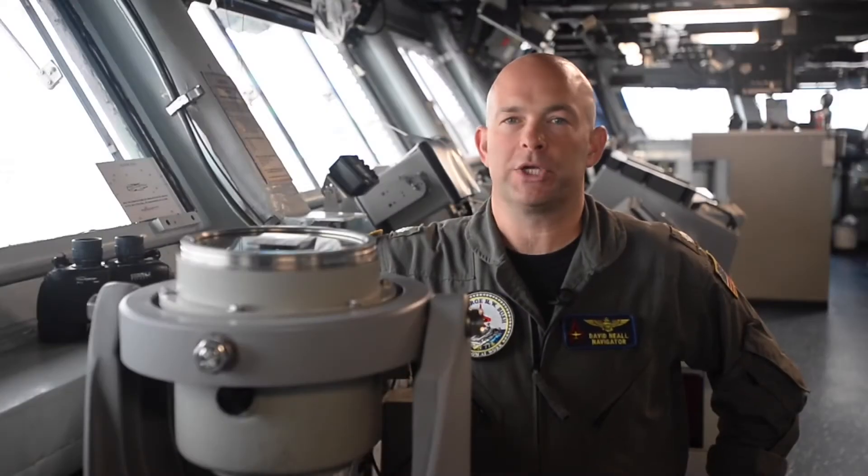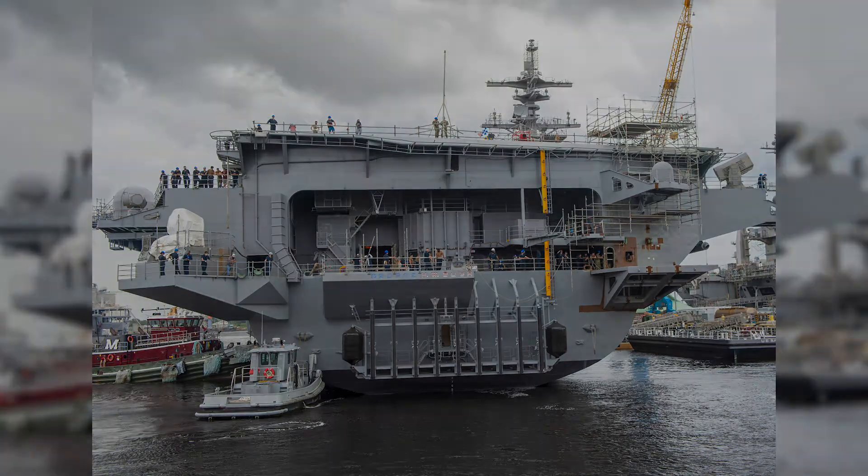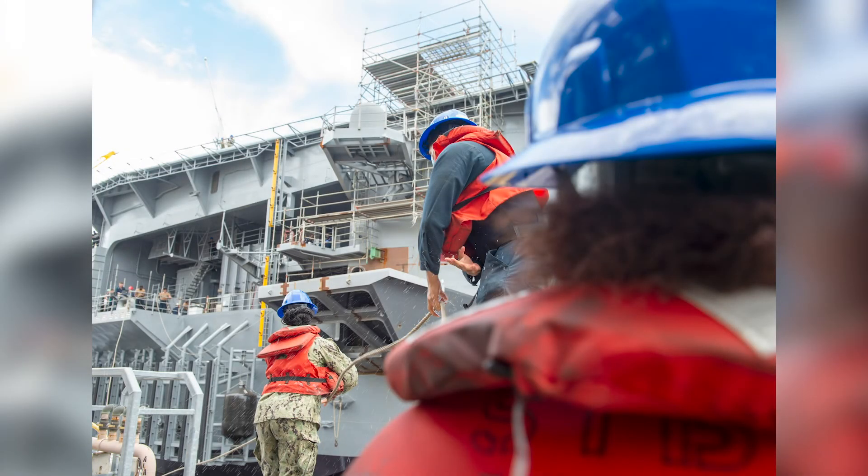We'll be doing a lot of training on the new systems that we're going to have installed, and getting ready to operate these systems in an operational environment. We're excited for that. So we're manning up today like we would for any other underway, and we're going to get the ship safely out into the water and back pier side where it belongs.